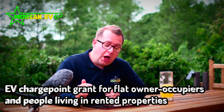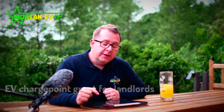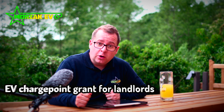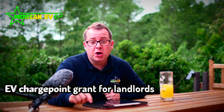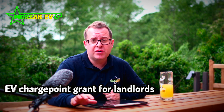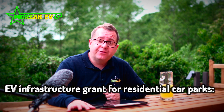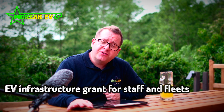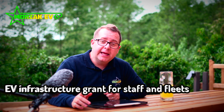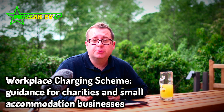The grants that have become available are: the EV charge point grant for flat owner-occupiers and people living in rented accommodation; the EV charge point grant for landlords, which covers both commercial and residential landlords; the EV infrastructure grant for residential car parks; the EV infrastructure grant for staff and fleets; and the workplace charging scheme for charities and small accommodation businesses.